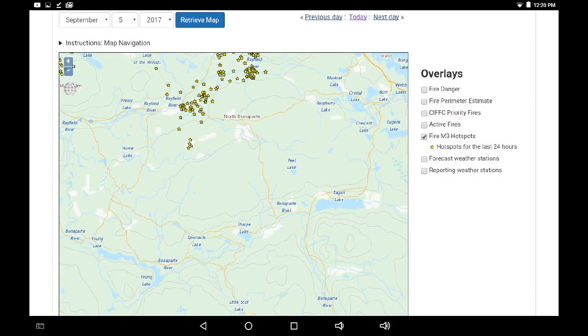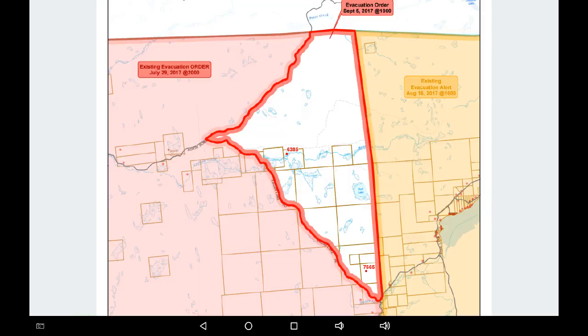We've jumped over to the NRC's infrared map — the link is below. We can see a lot of hot spots to the north around the Rayfield, but not a lot being displayed under that smoke towards Egan Lake.